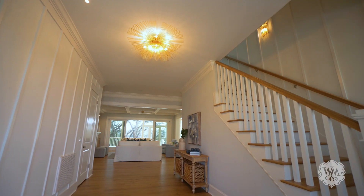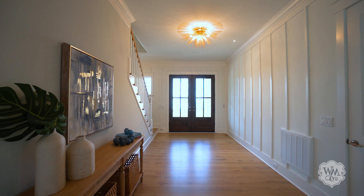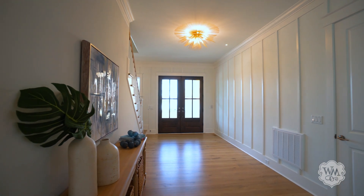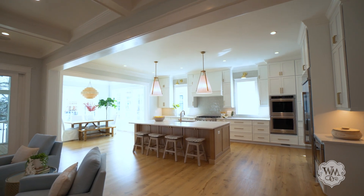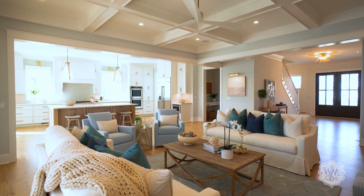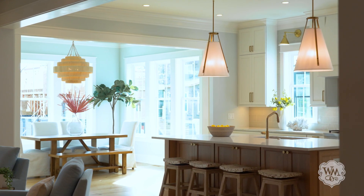Entering through double mahogany doors, you will immediately be welcomed into a gracious foyer with impeccable touches — 8-inch wide European white oak floors, soaring ceilings, and designer lighting. Its modern floor plan exudes abundant natural light and strikes just the right balance between beauty and function.